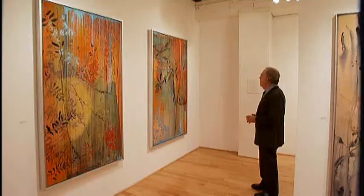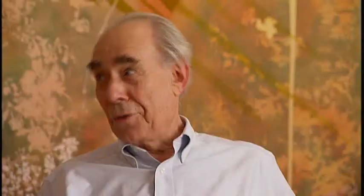What I respond to is the delicacy of the hand of the work and capturing the energy of nature. It thrills me that she's succeeded the way she has. This show has a very, very strong individual identity.